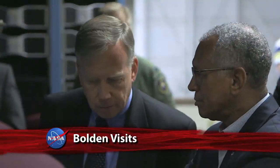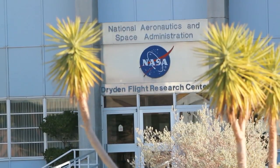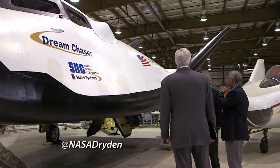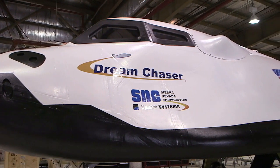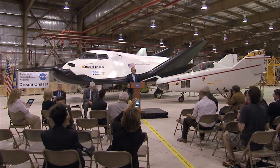NASA Administrator Charlie Bolden was updated on the important work being done at the agency's California centers recently. At the Dryden Flight Research Center in Edwards, the administrator toured Sierra Nevada Corporation Space Systems' Dream Chaser spacecraft. The Dream Chaser test article will be evaluated later this year as part of NASA's Commercial Crew Program to develop safe, reliable and cost-effective access to and from the International Space Station and low-Earth orbit. Bolden said he is personally excited about having Dream Chaser at Dryden, noting the historic Edwards Dry Lake bed as an ideal testing location.